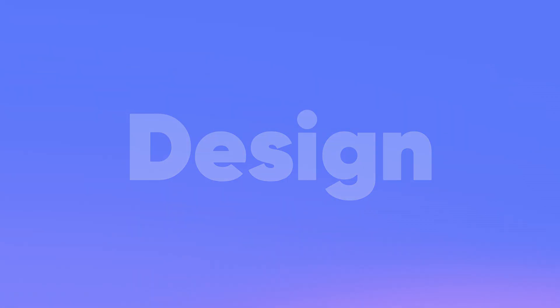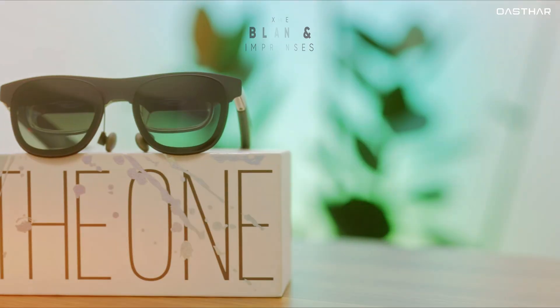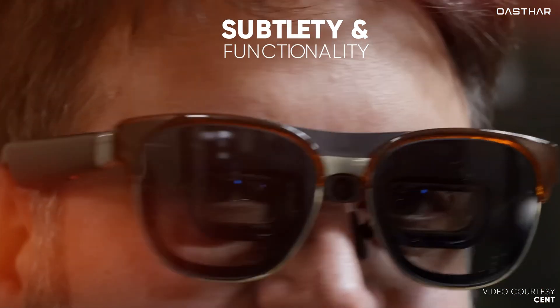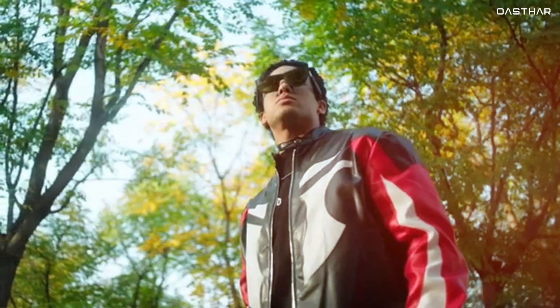Let's start with the design, because AR glasses need to be as practical as they are stylish. The Xreal One stands out with its sleek, all-black design and impressively thin lenses. These glasses strike a great balance between subtlety and functionality, making them low-profile enough to wear in public without attracting attention.